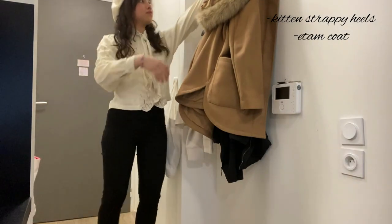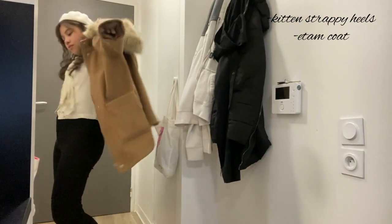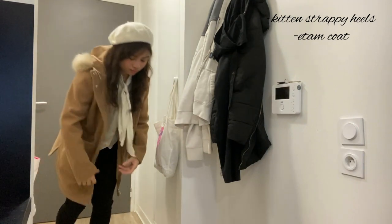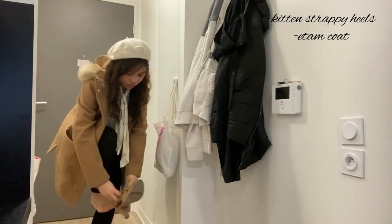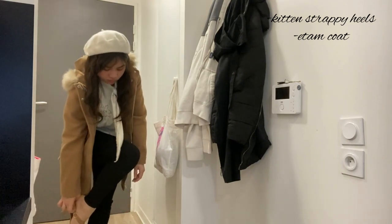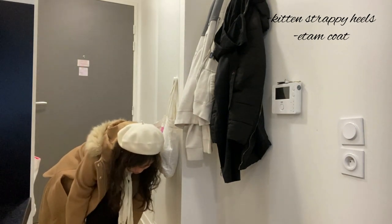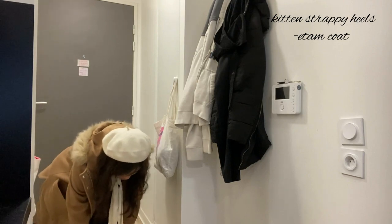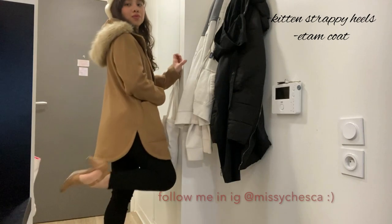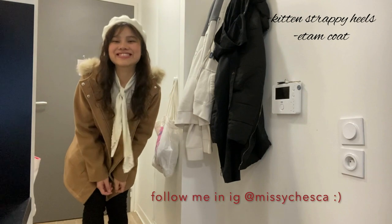I thought I'd wear my white beret with my white top because I love a color palette. In this winter-spring transition time I'm still mostly wearing brown, white, or navy blue palettes, as you will see. I just paired this with some kitten strappy heels and my item coat. If it's a little bit colder then I would usually wear another layer, which is a fluffy vest inside my coat.